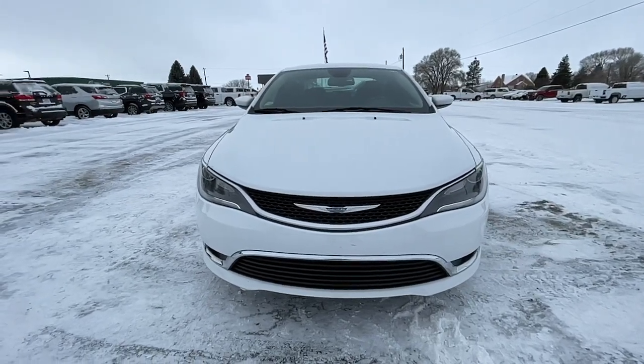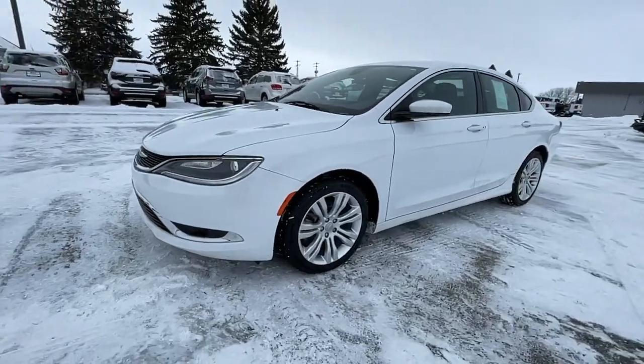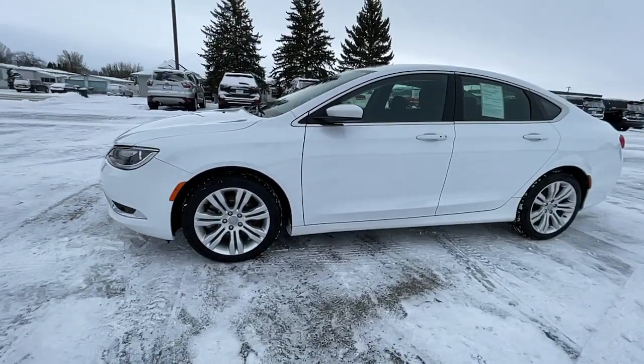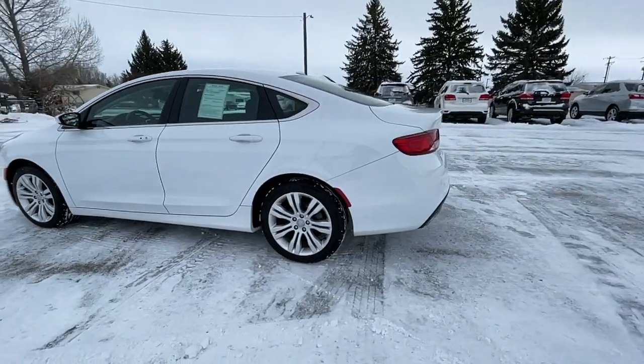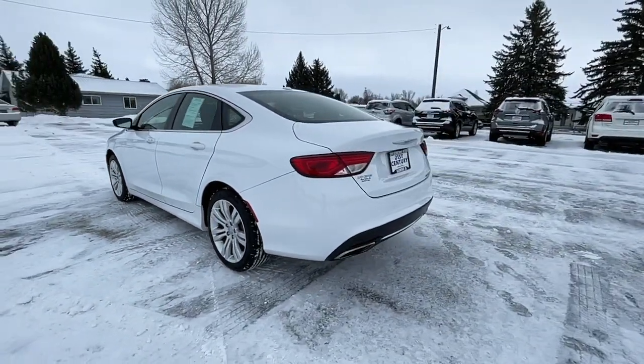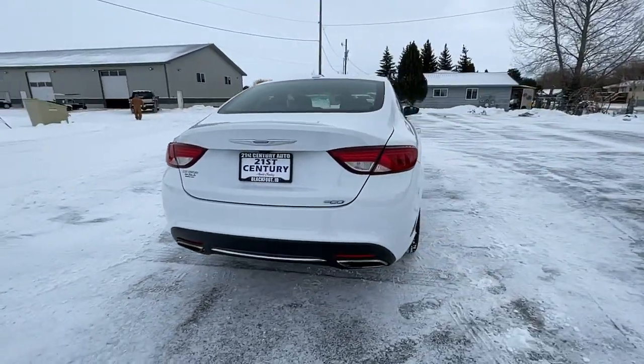You just found the 2015 Chrysler 200. This vehicle is an outstanding buy with fewer than 30,000 miles on the odometer. Check out this sleek Chrysler 200, the midsize sedan that offers four-door convenience, spacious comfort, smooth performance, and ample storage space.